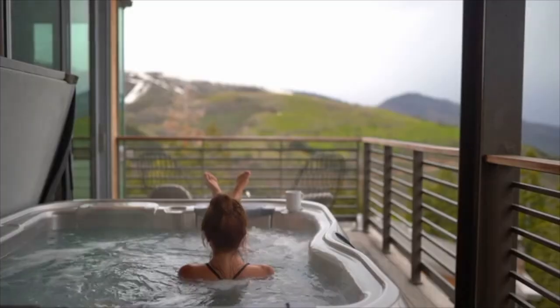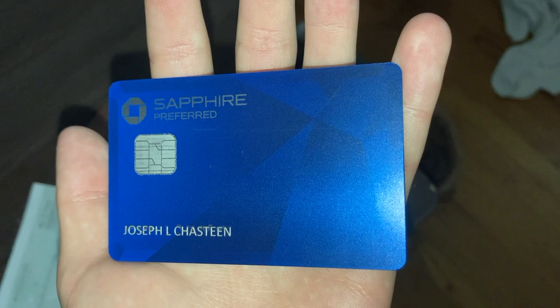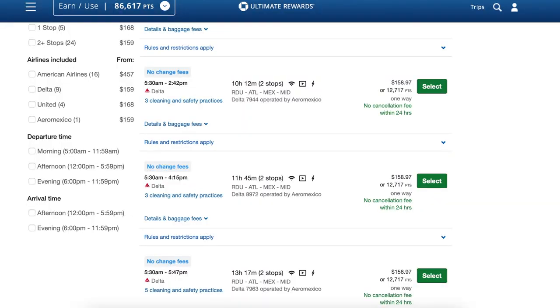Number two is credit card churning, and this is one I still do to this day. Credit card churning has allowed me to get free flights, free hotels, and free food. Most credit cards offer a signup bonus when you sign up — in the form of points, miles, or dollars. For example, this credit card is the Chase Sapphire Preferred, which I got 80,000 points for signing up for. Those 80,000 points are worth around $1,000 when redeeming for travel, or around $800 as cash. That means just by opening this credit card, I can take six one-way flights to Mexico.